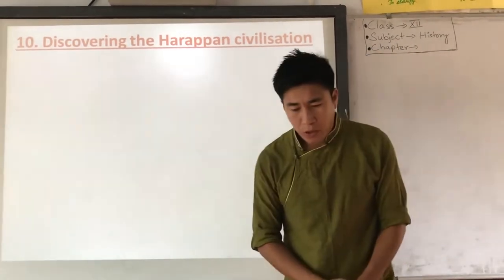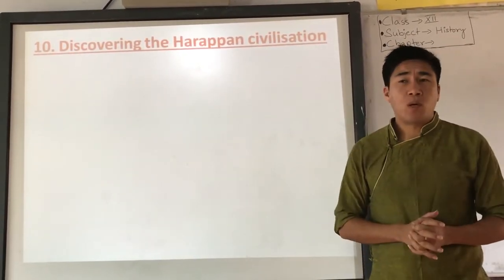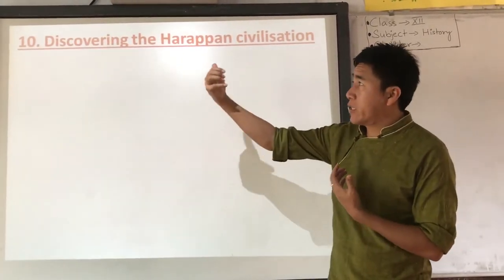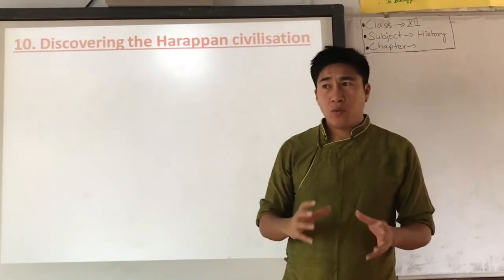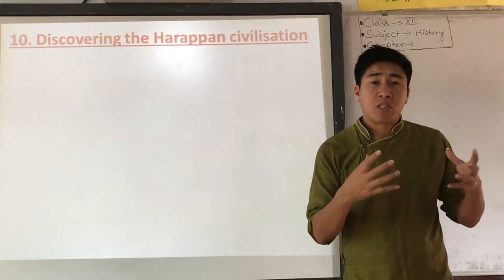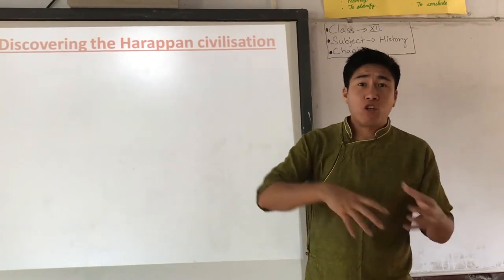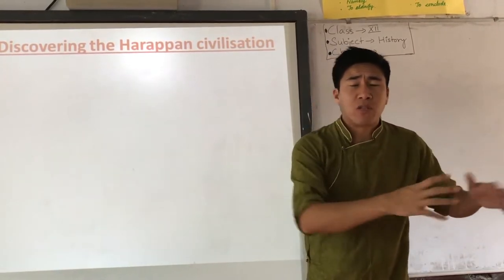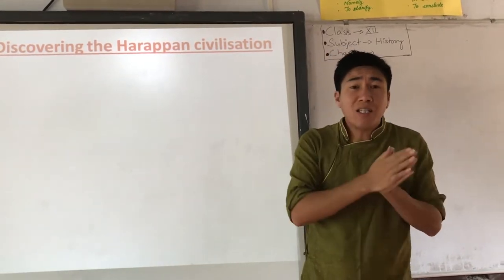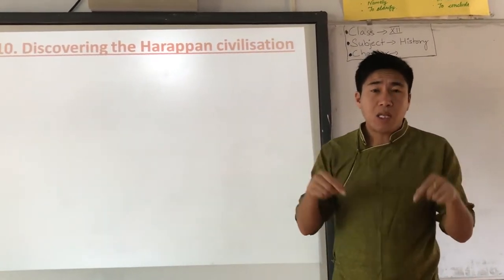Good morning. Today we are going to discuss point number 10 of chapter number one — Bricks, Beads and Bones — about the discovery of the Harappan civilization. In the last videos, we discussed town planning of Harappan culture, seals, weights, script, and crop production. Today we focus on an interesting story about how the Harappan civilization was discovered.